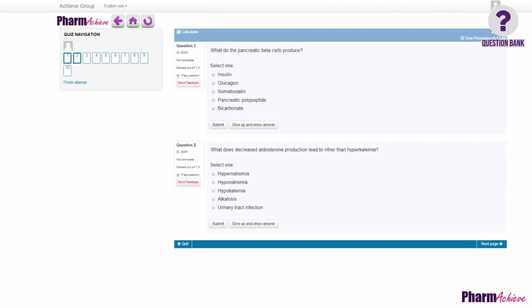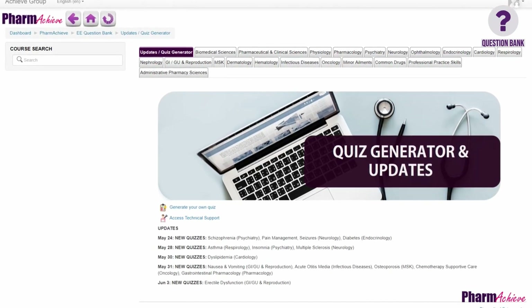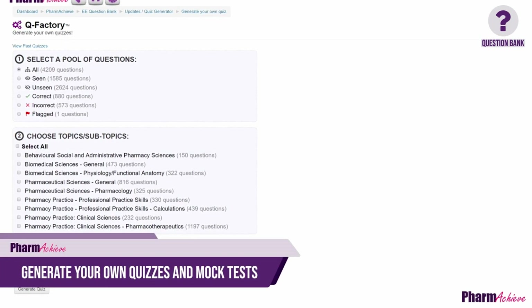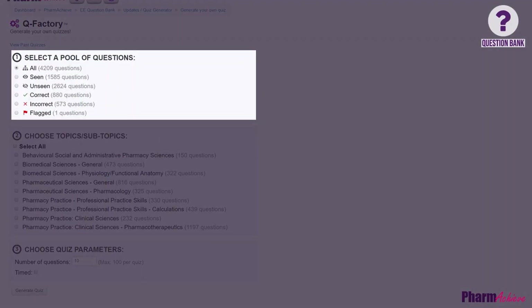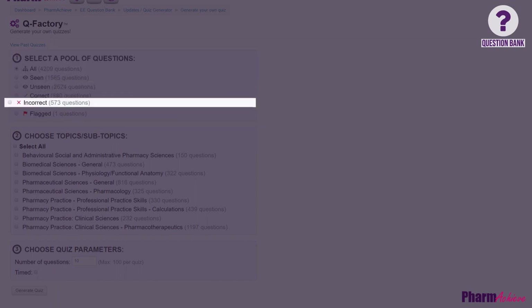Questions can be accessed in two different ways. First, you can use pre-existing quizzes on various topics which are organized in tabs. Second, we have a feature unique to PharmaChief that lets you generate your own quizzes and mock tests. We give you control to specify your own criteria — you can pick from all questions, only the questions you haven't done yet, or the questions you got wrong last time.